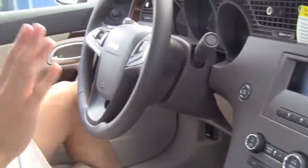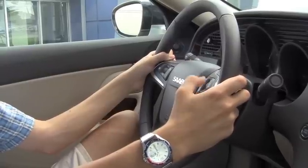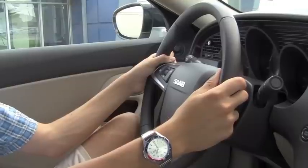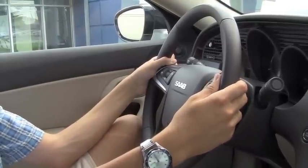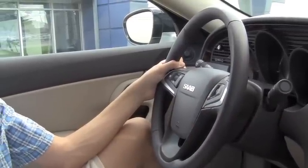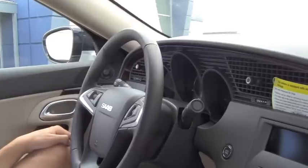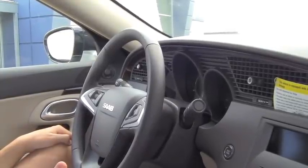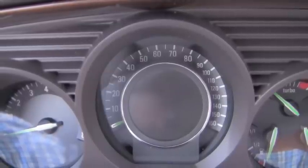Over here we have the steering wheel, which has nice hand controls on the right-hand side for the radio so you don't have to take your hands off the wheel. It also has hands-free calling, which means you can link your phone via Bluetooth to the car and answer calls, hearing everything through your car's speakers. We also have cruise control over here. The gauges are very cool — they remind me quite a bit of an airplane's gauges with a sleek new look.